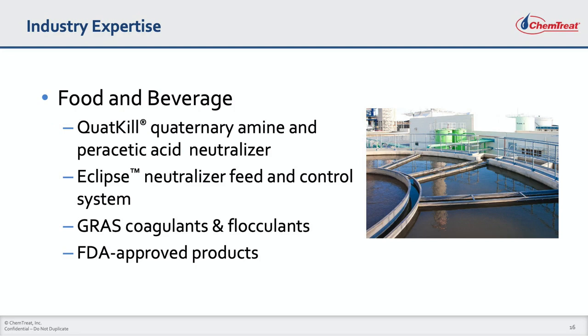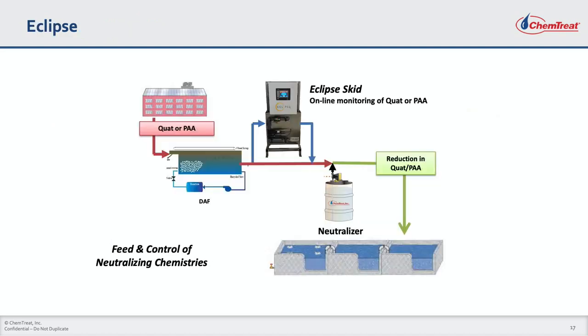Additionally, Chemtreat has a full complement of GRAS and FDA-approved coagulants and flocculants to meet the performance and regulatory needs of our food industry customers. The Eclipse system is easy to install, use, and requires minimum investment. Samples of wastewater are continuously withdrawn and analyzed for the presence of either QUAT or PAA. Armed with that information, the control system adjusts the feed rate of neutralizer to ensure reliable treatment plant operation at the lowest cost.